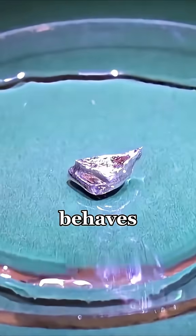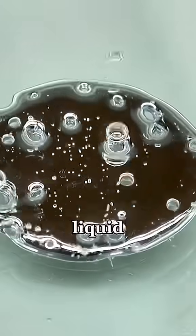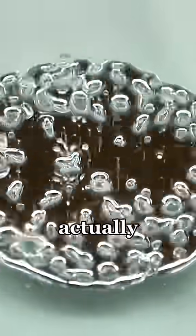Even weirder, gallium behaves like water in one rare way — it expands when it freezes. So when it goes from liquid back to solid, its volume actually grows.